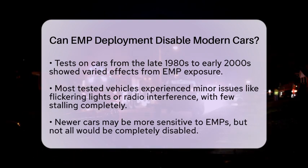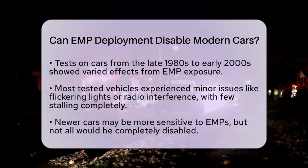In the world of crime films, the deployment of an electromagnetic pulse is a dramatic plot device. It creates tension by disabling getaway cars or security systems. This makes for exciting storytelling.